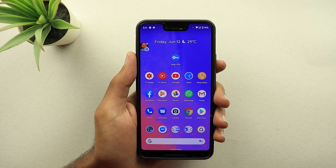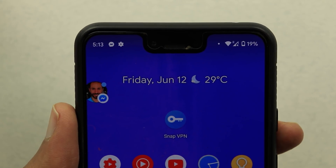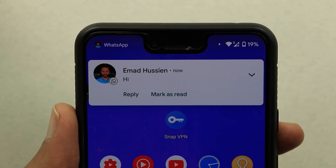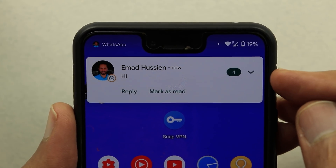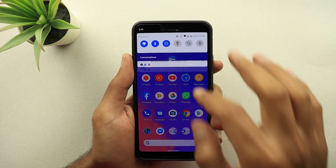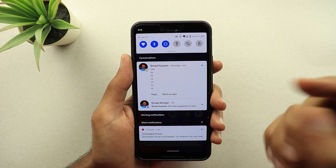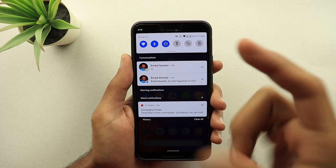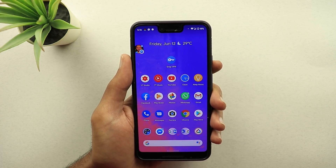Now I'm going to show you some changes related to notifications and bubbles. The first change is a small counter that you get when you receive messages. For example, if I send myself more than one message, there is a small green counter showing how many messages I have from that conversation. However, this counter disappears once you expand your notifications shade. Even when you collapse that notification, the counter is gone — it only shows up on the pop-up notification you get for a few seconds.